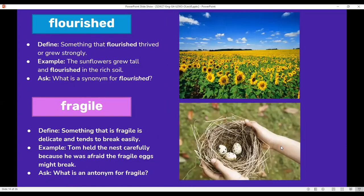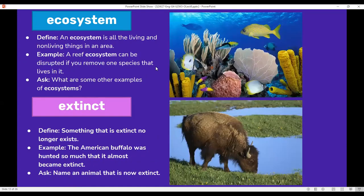Ecosystem: an ecosystem is all the living and non-living things in an area. For example, a reef ecosystem can be disrupted if you remove one species that lives in it. If you remove the coral reefs, the whole ecosystem would collapse. What are some other examples of ecosystems? You should have studied this in science.